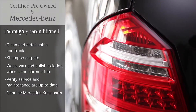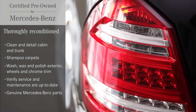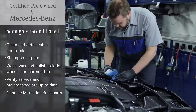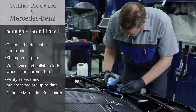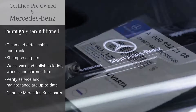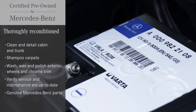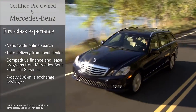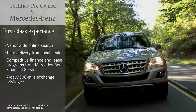It's cleaned and detailed outside, inside and under the hood. It's retuned, replenished and thoroughly refreshed. And everything is performed to Mercedes-Benz standards using genuine Mercedes-Benz parts. You might not be the car's first owner, but it's still delivered with the first-class Mercedes-Benz experience.